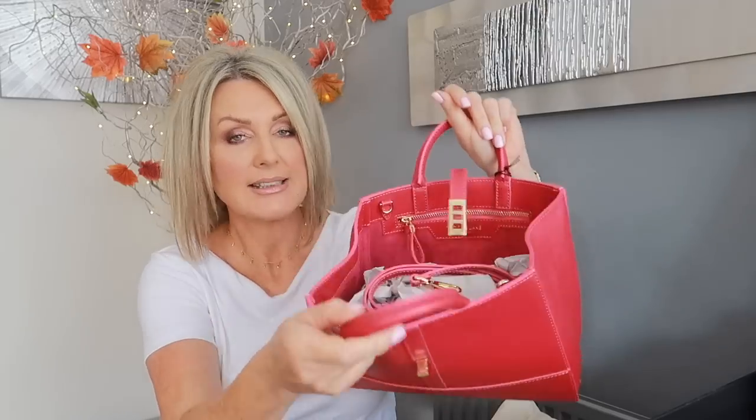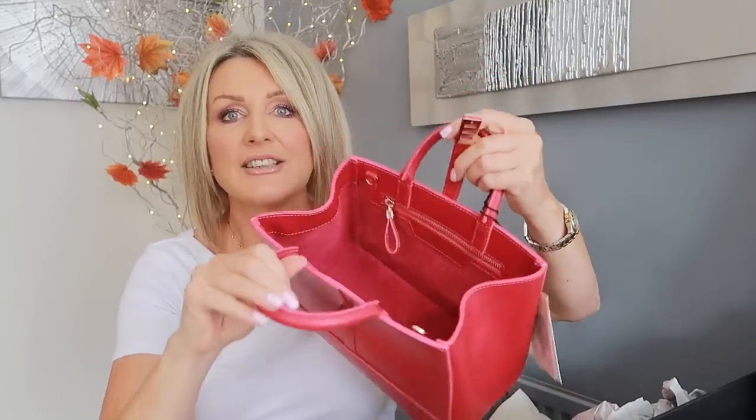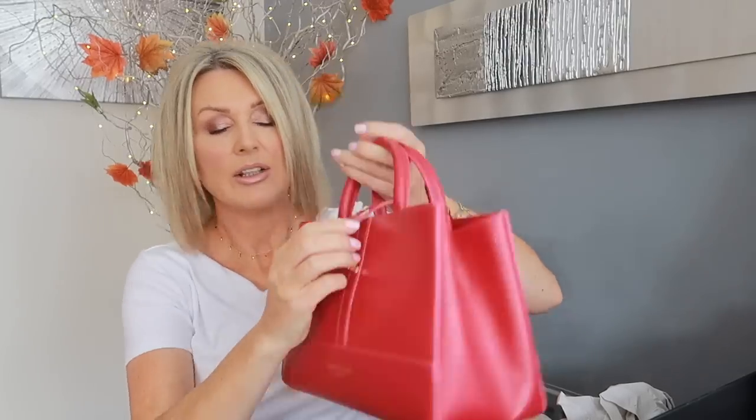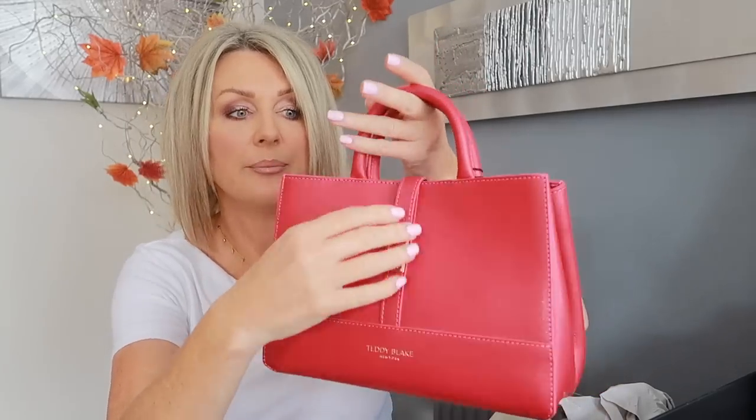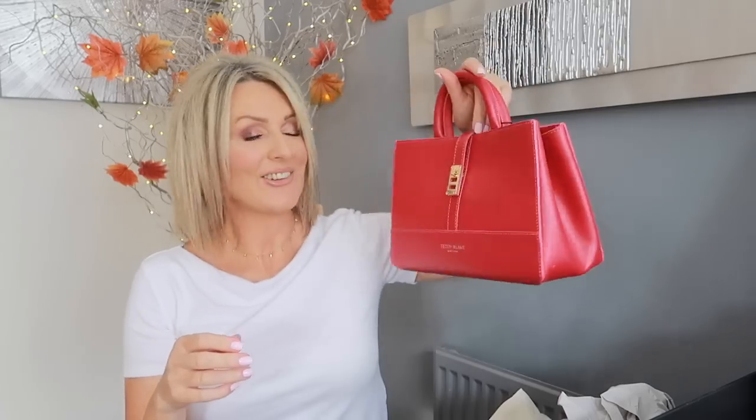I thought this one would be lovely for winter. I like to add a pop of color with a handbag when I'm wearing mostly black. This shape and model is probably my favorite simply for the ease of getting into it — you just open it and it's quite big. You get a strap, you get free paper inside. It's really easy to get into and you have three holes to adjust the strap. Thank you so much to Teddy Blake for this — what a wonderful birthday present!